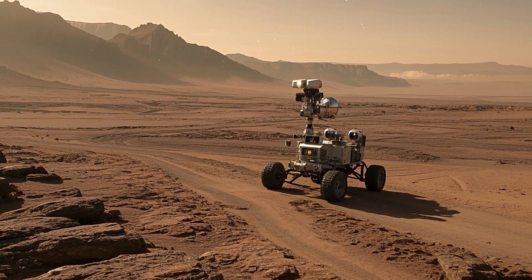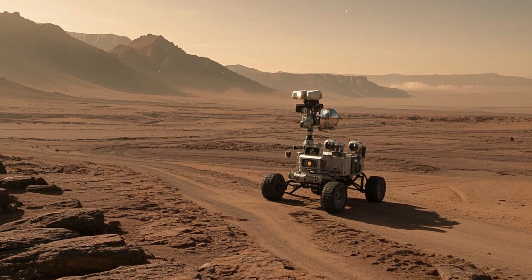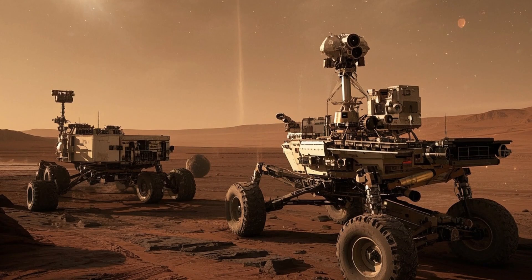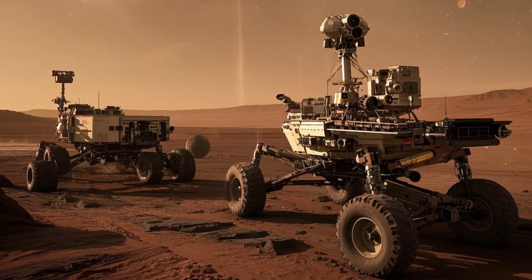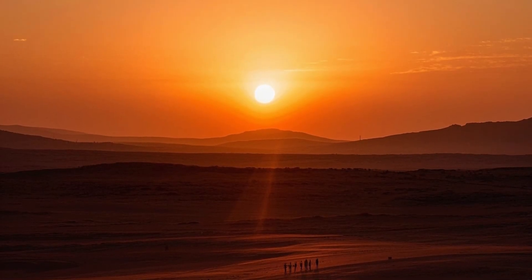These images have given people around the world a better sense of what it would be like to stand on Mars. Then came Perseverance, which is shaping the future of Mars exploration and space science. In March 2021, Perseverance made its first drive on Mars, leaving the very first wheel tracks on the planet's surface — a small but historic step.